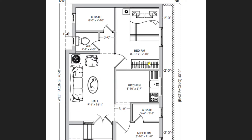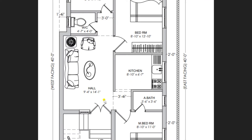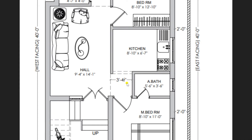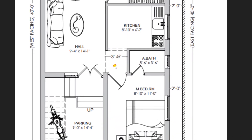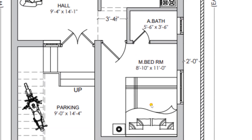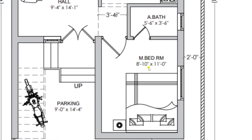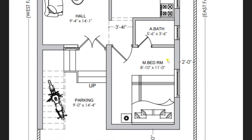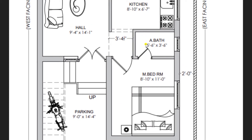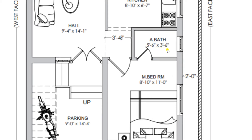From the hall you can move towards all the remaining rooms. First, let us see the master bedroom. From the hall I am moving towards the lobby of dimension 3 feet 4 and a half inches. From the lobby you can move towards the master bedroom, which has a dimension of 8 feet 10 inches by 11 feet — a very comfortable dimension. This bedroom is attached with a toilet of dimension 5 feet 6 inches by 3 feet 6 inches.